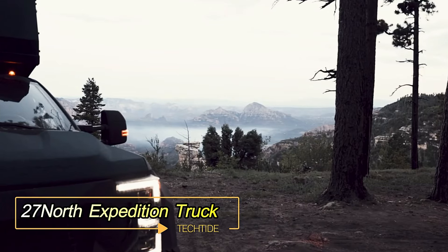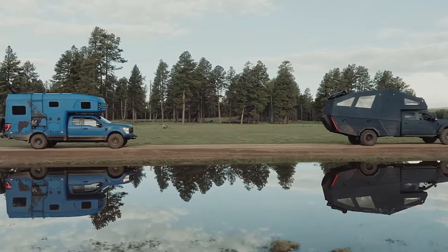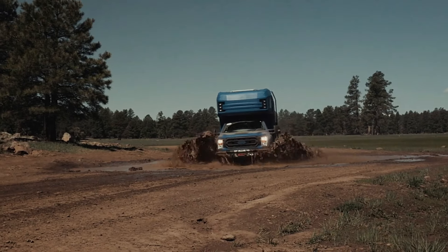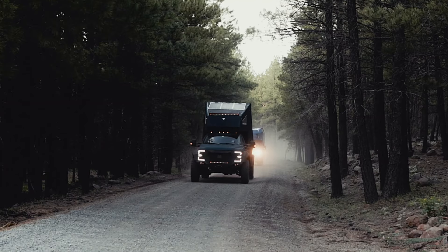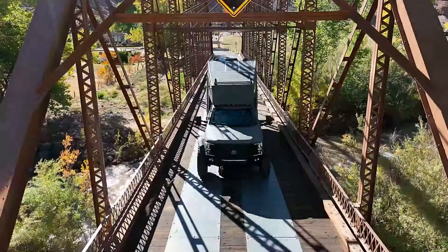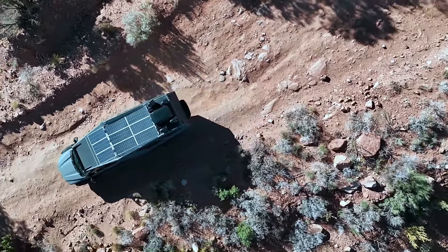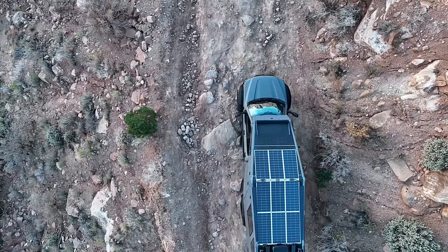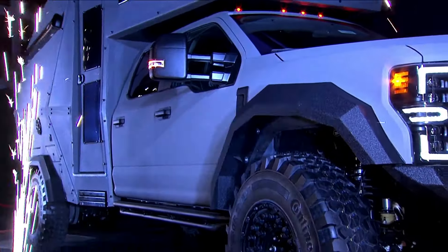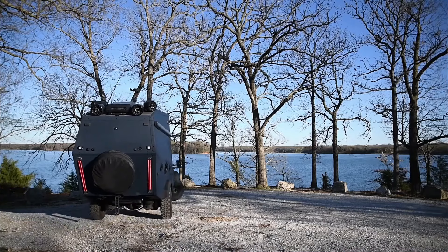27 North Expedition Truck. For those in search of the ultimate adventure vehicle, the 27 North Expedition Truck is a perfect choice. This year, 27 North unveils a remarkable offering based on the Ford F-550 equipped with a powerful 6.7-liter V8 engine. A robust 1,200-watt solar charging system ensures off-grid energy independence. Inside, you'll find multiple luxurious areas including a living room, kitchen, bathroom, and bedroom, all meticulously designed for comfort.